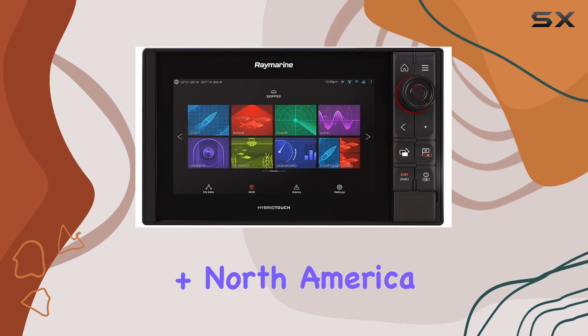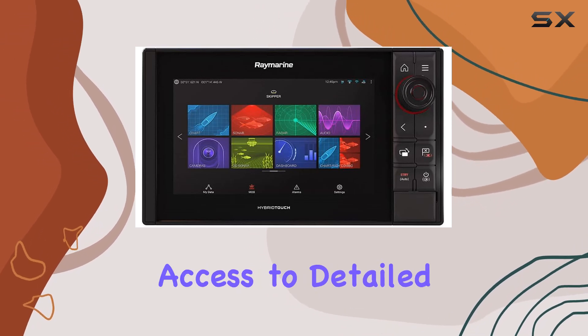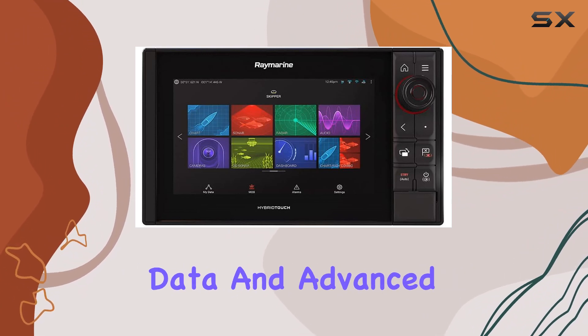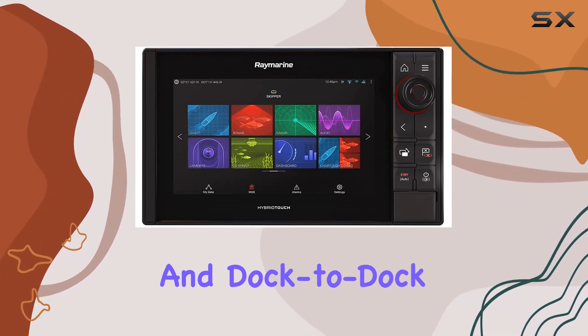And with Navionics Plus North America charts included, you'll have access to detailed maps covering the entire region, complete with up-to-date navigational data and advanced features like SonarChart Live and dock-to-dock autorouting.